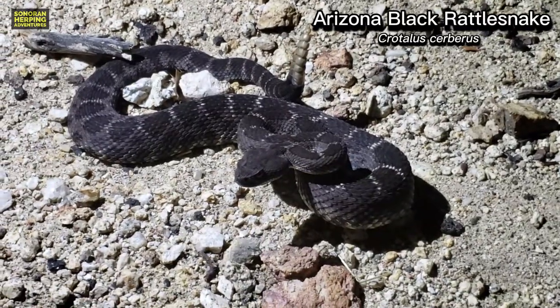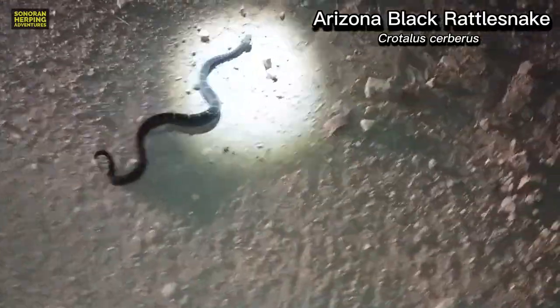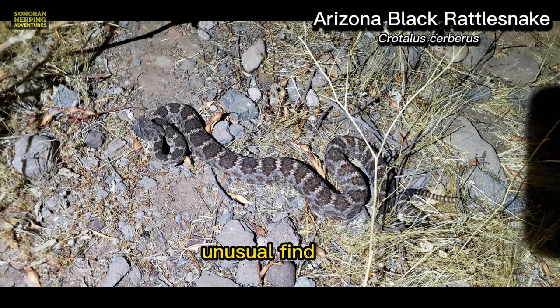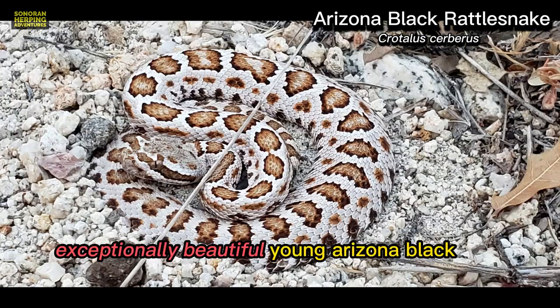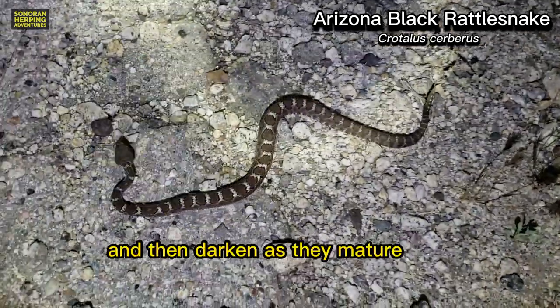Arizona black rattlesnakes are another rattlesnake that is usually found in mid to higher elevations. I really like the look of them. This one is an unusual find — it was found so low in elevation that it was one of the lowest elevation records ever recorded. This was an exceptionally beautiful young Arizona black. They are often much brighter when young and then darken as they mature.